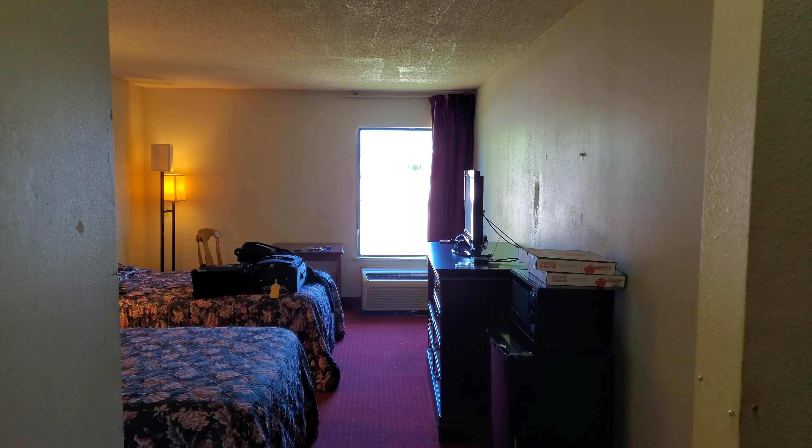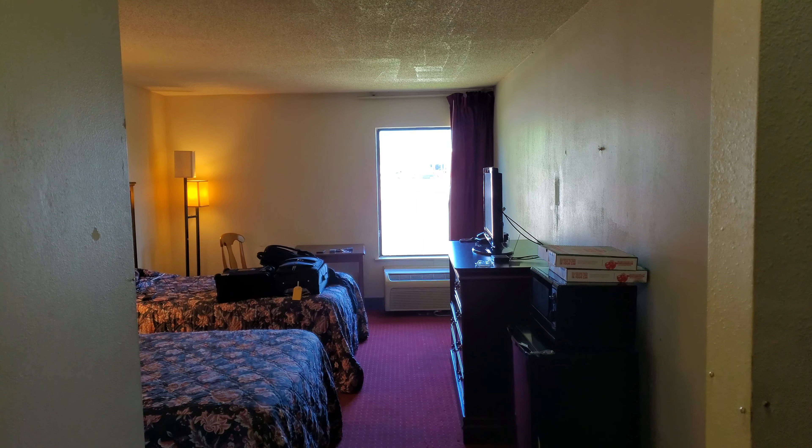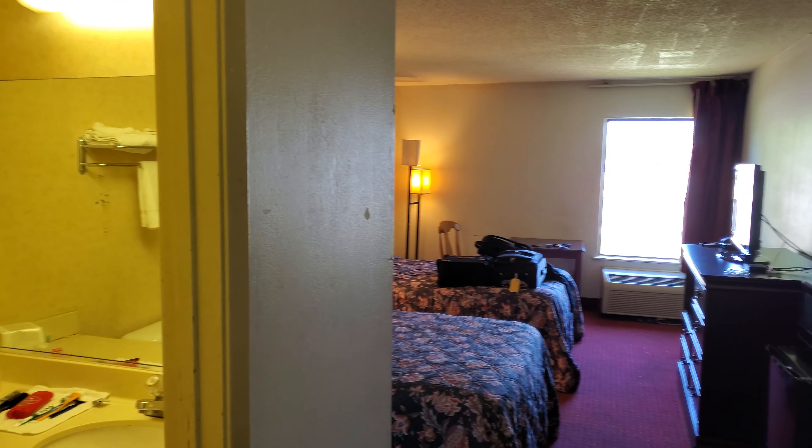All right, this here is the Econo Lodge in Burlington, North Carolina. Here is just kind of a quick room tour and the conditions that the room is in.